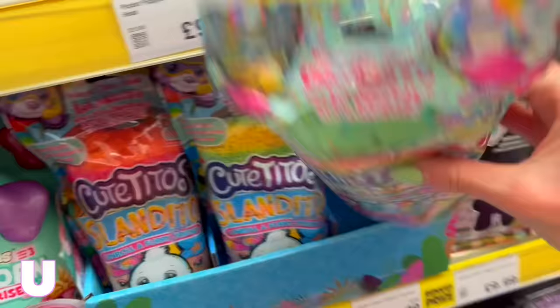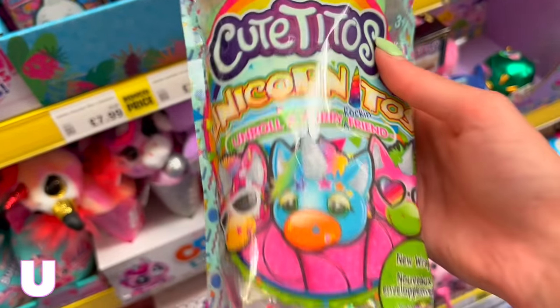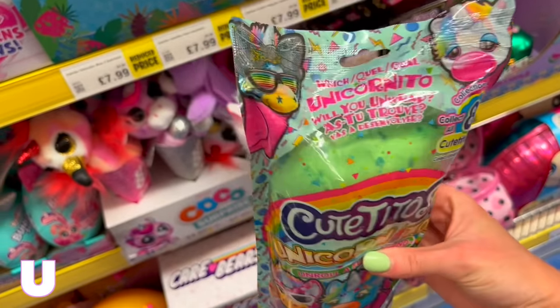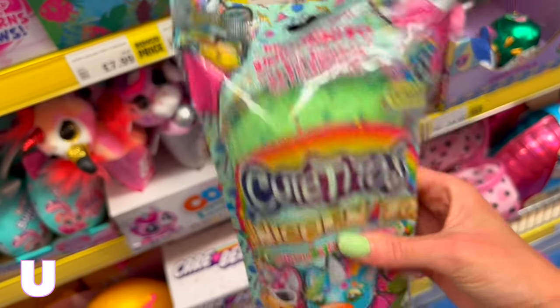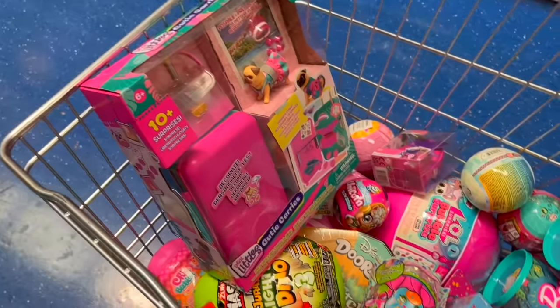We're entering the difficult stage. For U, the only thing in my head is unicorn. I've just found Unicornitos — they're like Bahama, Hawaiian themed, festival vibes! This is perfect. I'm grabbing a pink one — I feel like that's a bit more summery than green.